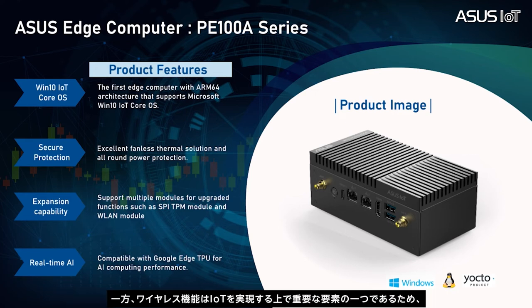Since wireless capability is one of the key requirements to realize IoT, the ASUS P100A edge gateway is RF-regulation certified to support customers' plans using Wi-Fi and LTE in the field.